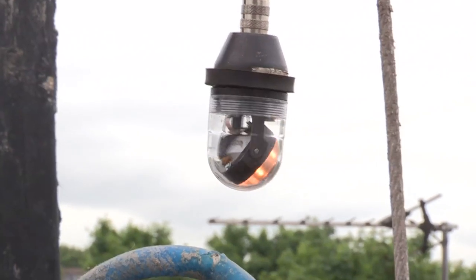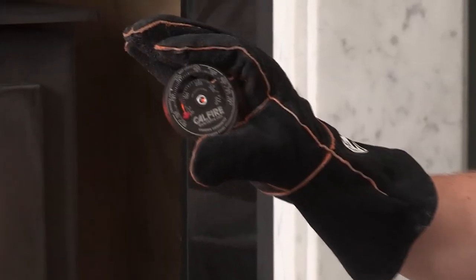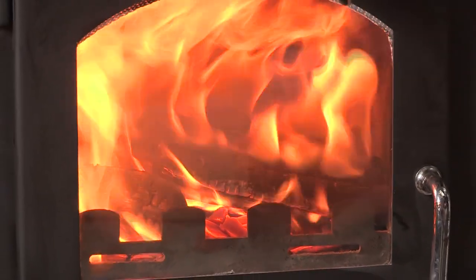I'm Barney Dorman from The Chimney Company and today I'm going to tell you how to prevent chimney fires. The main reason for chimney fires is a lack of sweeping. You need to remember to have your chimney swept at least once a year, if not twice a year if you're a very high user of your fire.